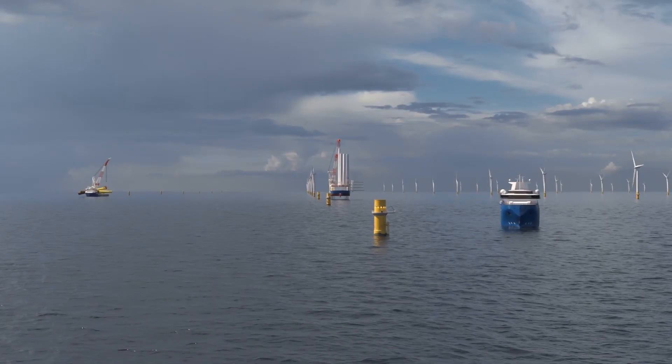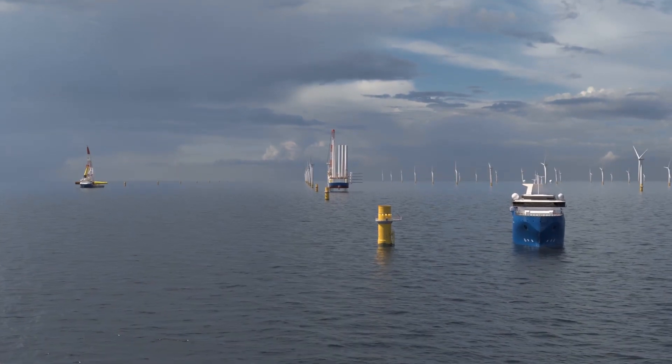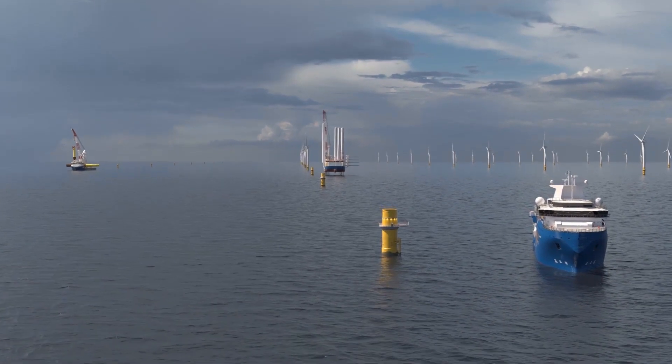Expanding on our successful offshore wind installation portfolio, the InHydra MSOV will deliver an effective solution providing operations and maintenance support for offshore wind farms.